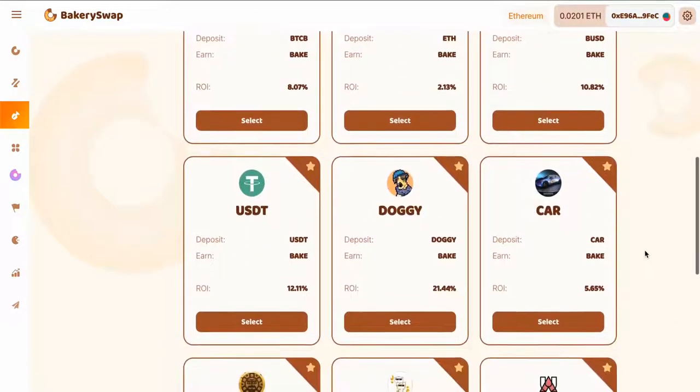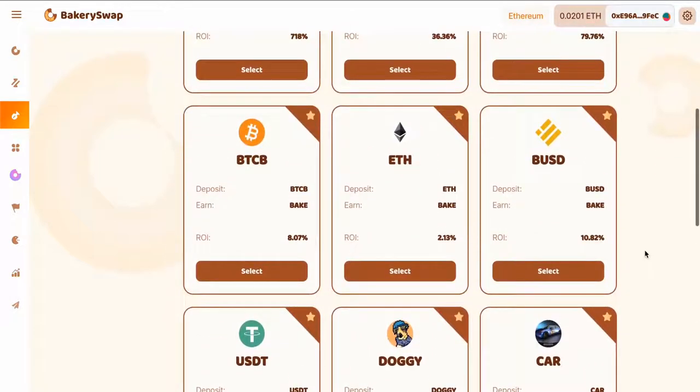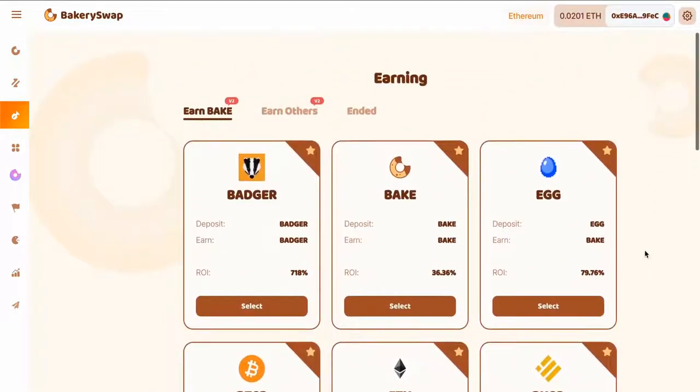We can see what coins BakerySwap offers for our staking. I am first of all interested in the offer of Badger staking, because this offer is the most profitable. We can earn up to 718% a year. That's an incredibly profitable rate.